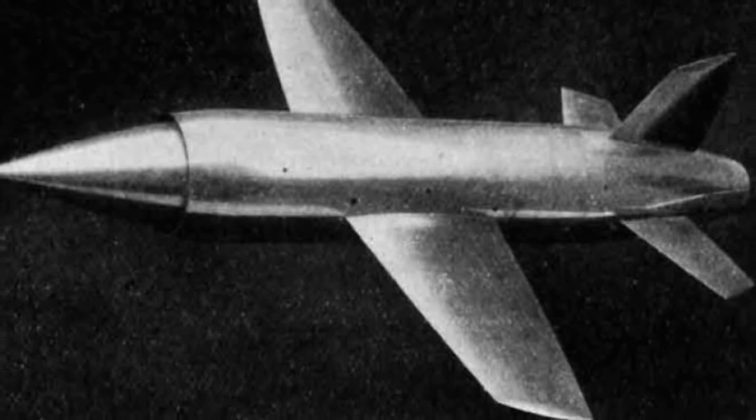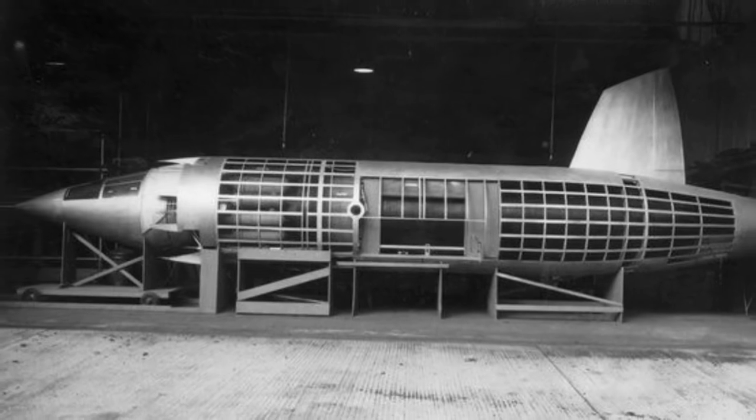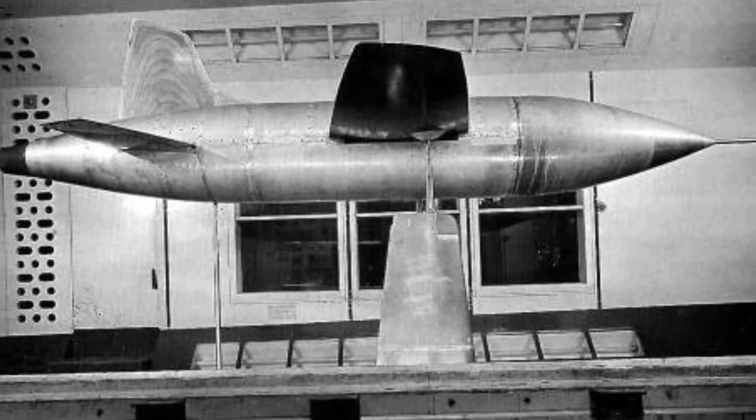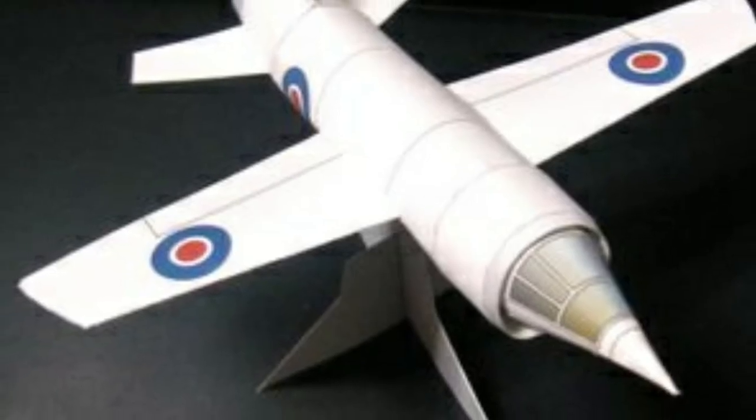This was in due part because of a deal struck with the Americans of exchanging scientific supersonic data and research. However, during its run as a scaled model, it had reached scaled speeds of Mach 1.38, which was a huge development in aviation.